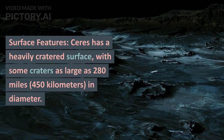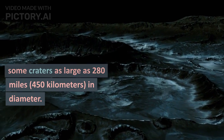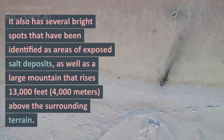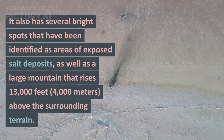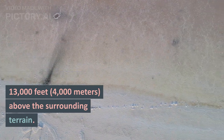Surface features: Ceres has a heavily cratered surface, with some craters as large as 280 miles (450 kilometers) in diameter. It also has several bright spots that have been identified as areas of exposed salt deposits, as well as a large mountain that rises 13,000 feet (4,000 meters) above the surrounding terrain.